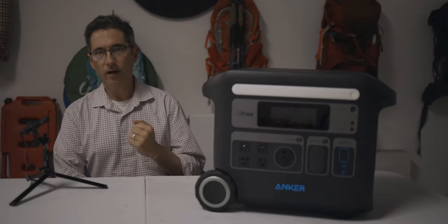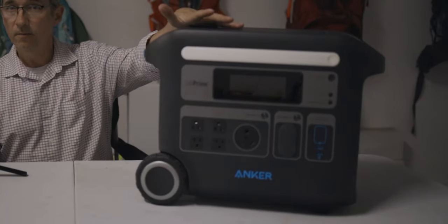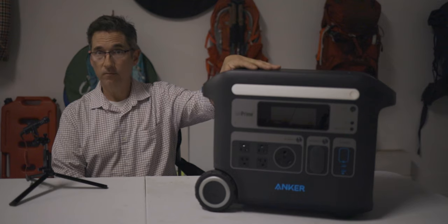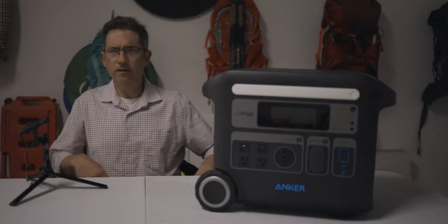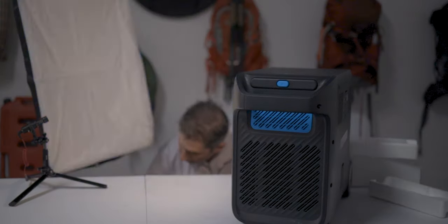Today we're gonna talk about the Anker Powerhouse 767 — this thing right here. Why am I in the garage? Definitely not because my wife told me to get out of the house. Just an artistic choice.